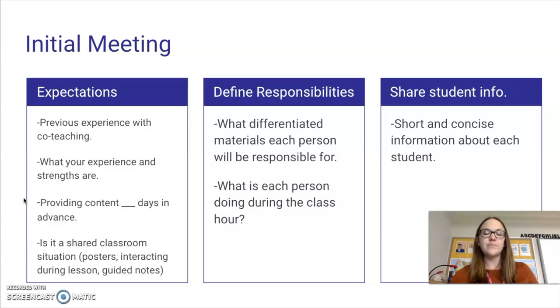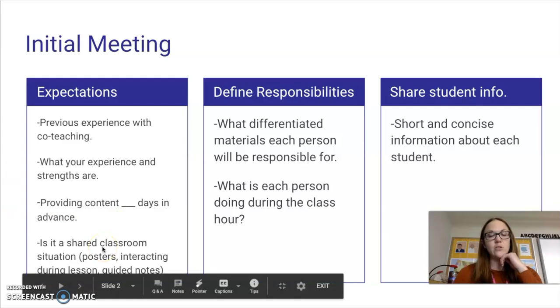It's also good to get a feel for whether it's going to be a shared classroom situation or not. Are you going to be able to interact during the lessons or are you just hanging back as the co-teacher? Are you able to hang up a poster in the room if you need to? Is there a space for you on the board to do guided notes with the kids? Kind of just ask those questions, because it's not good to assume — it probably will not be what you expect — so you need to talk about that before.